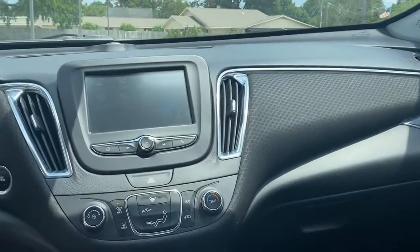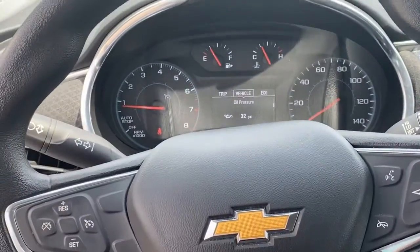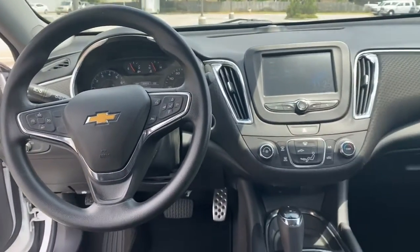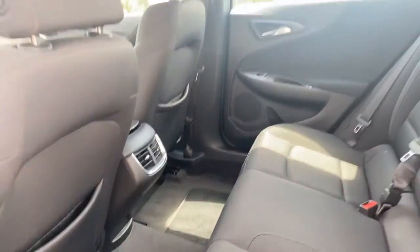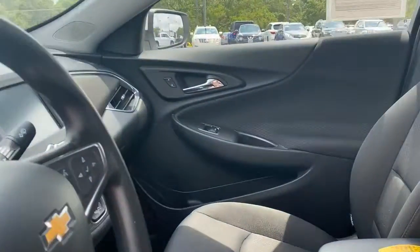Comfortably seat five passengers in a spacious cabin overflowing with features that include the preferred LT1 equipment group, Bluetooth, smart device integration with Apple CarPlay and Android Auto, power lumbar control seat, fully automatic headlights, audio controls on the steering wheel, 17-inch aluminum wheels, and so much more.